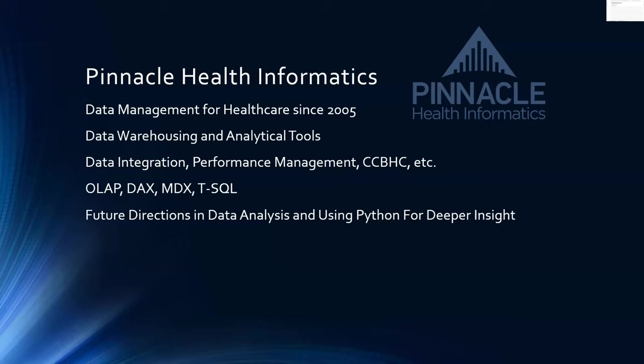We focus heavily on OLAP — online analytical processing — DAX, MDX, and TSQL for data manipulation and data visualization. One direction we want to move in and be more active in going forward is using Python and some of the data science tools available to us, and we want to begin moving in that direction.